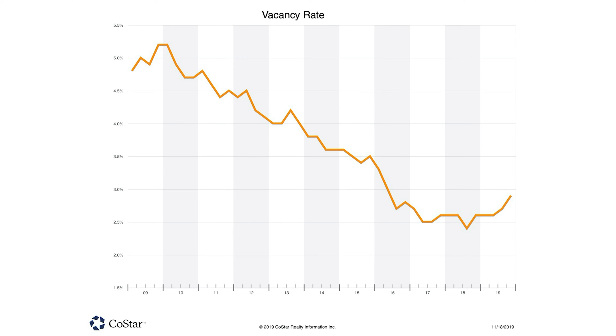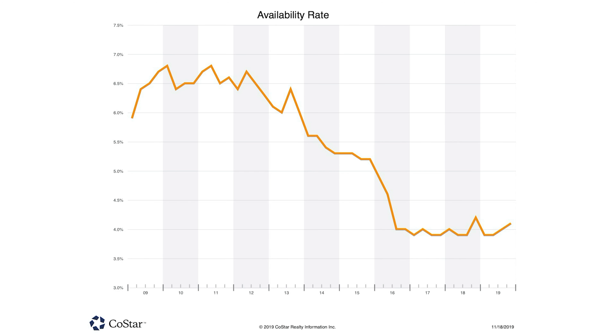The vacancy rates are at 2.8%, very low. This is a 137 million square foot market — there's a lot of retail. We are seeing a downtick in availability, which means landlords aren't anticipating space coming back.